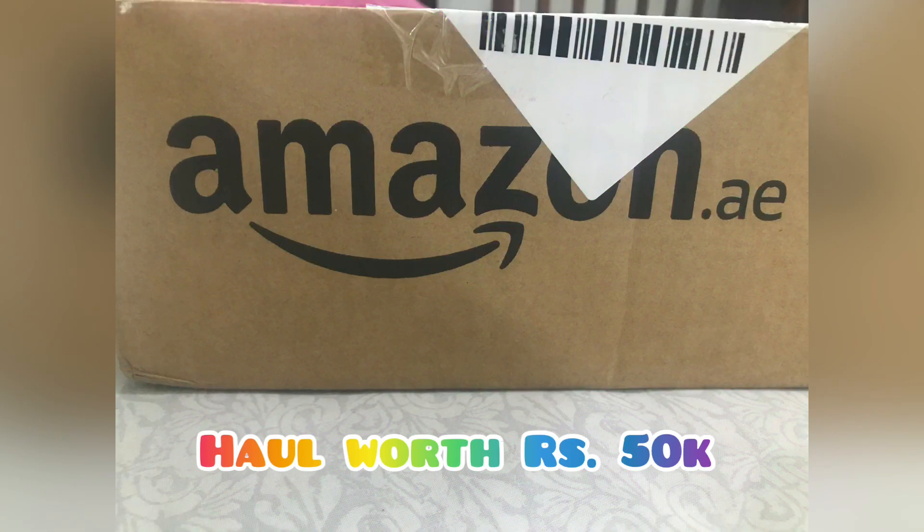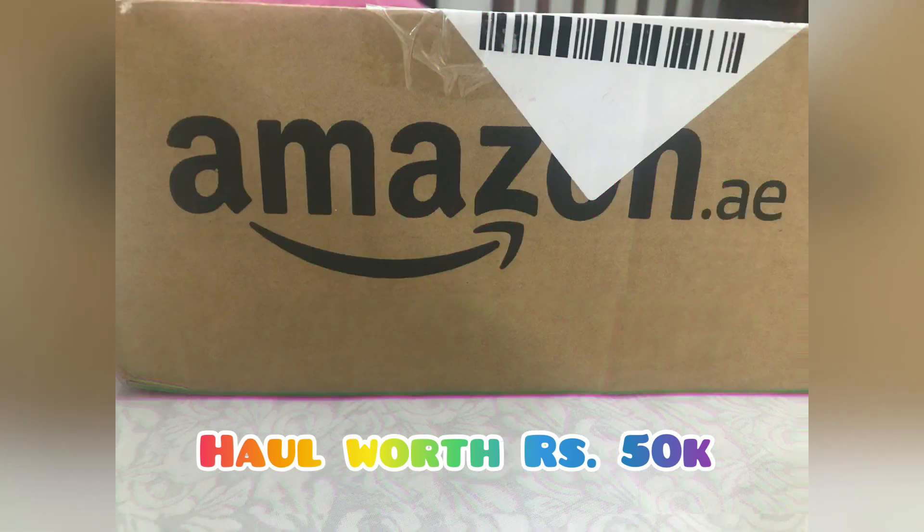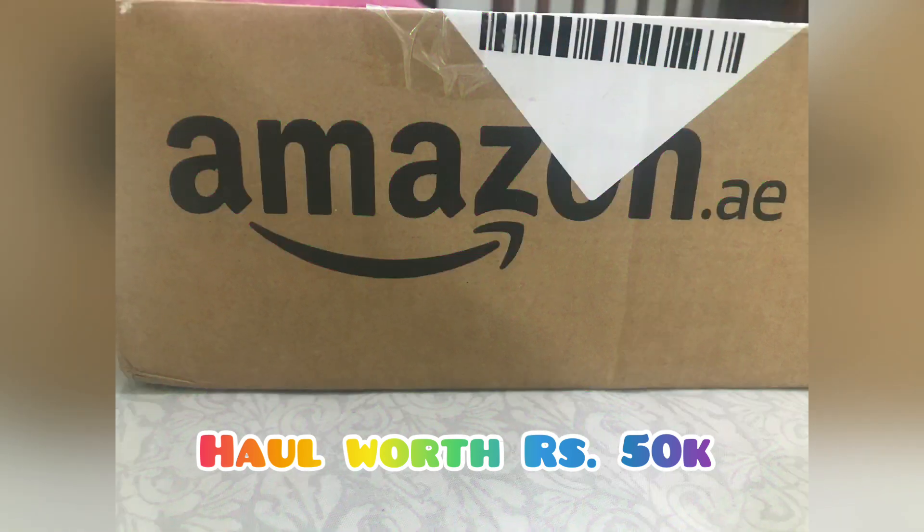Assalamualaikum and welcome to my channel All4Recipes and Vlog. In today's video we will see a haul from Amazon.ae, so let's just get into it.